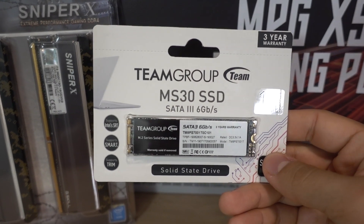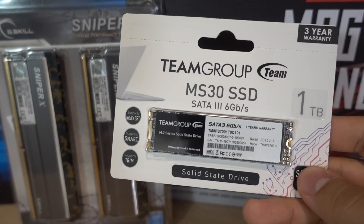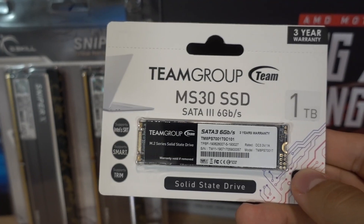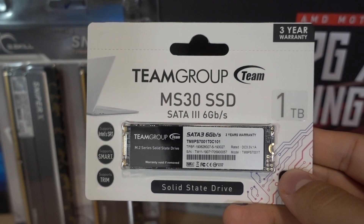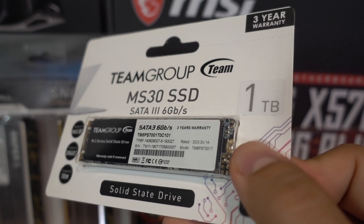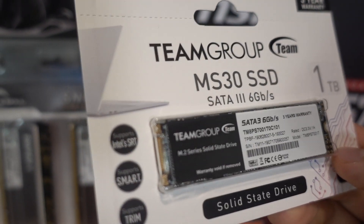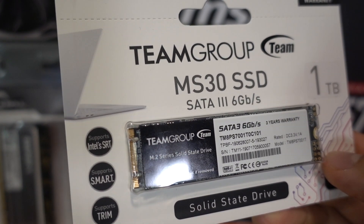For storage we have Team Group's MS30 SSD. This is an M.2 drive but it is SATA 3 at 6 Gbps. M.2 means no cable clutter and easier installation, plus we're getting a generous one terabyte capacity that would have cost more had we gone NVMe. And to be frank, I think SATA Rev 3 is still plenty fast for the average gamer here in 2019.